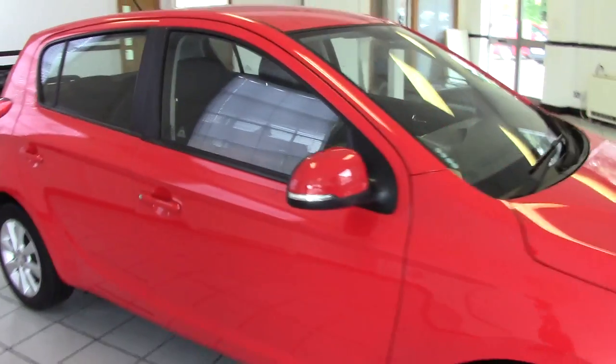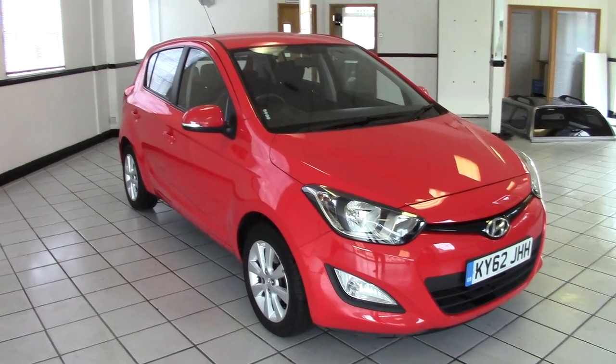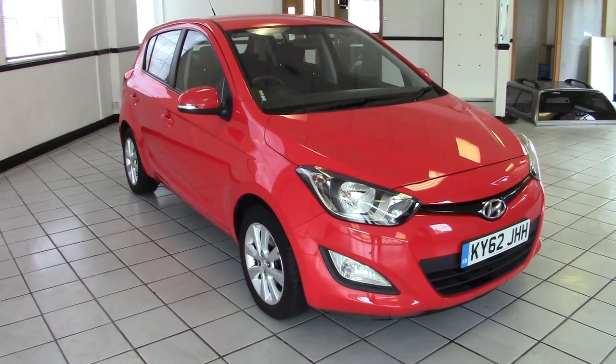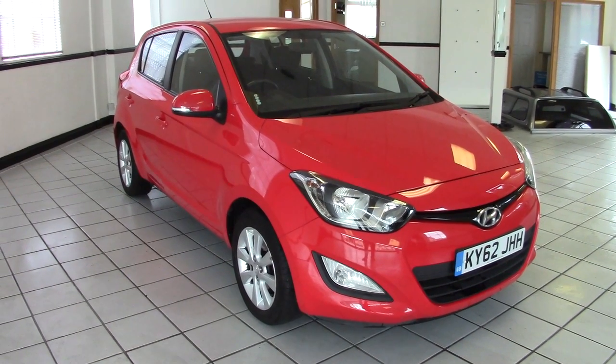So there we go — very, very bright, very smart, two-owner Hyundai i20 1.2 Active, economical small hatchback. Please contact us via the website to arrange a test drive. And thanks for watching.